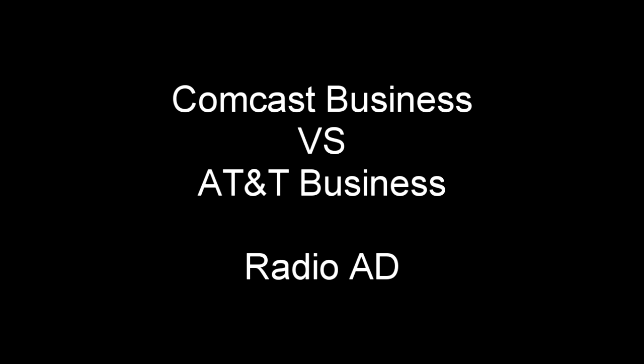Comcast Business also helps keep all your connected devices protected, while with AT&T, only some devices are covered. Comcast Business also has LTE wireless backup with a power port for additional devices, while AT&T — nope.